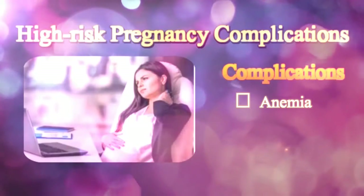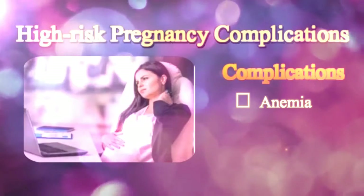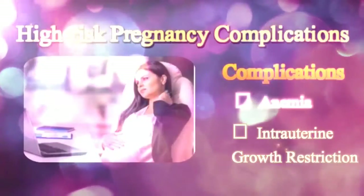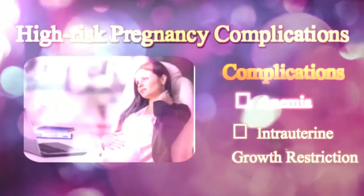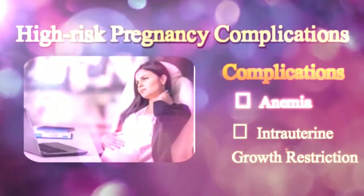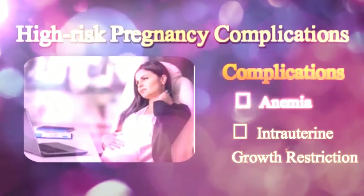However, the condition is not considered to be severe unless the levels fall too low. Intrauterine Growth Restriction, or IUGR, is a condition wherein the fetus is smaller than expected for a given number of weeks of pregnancy.